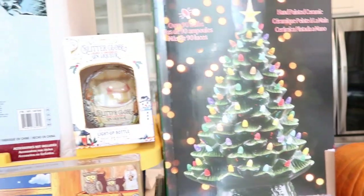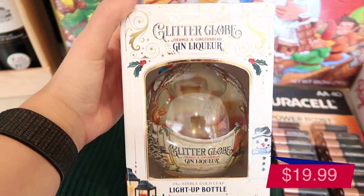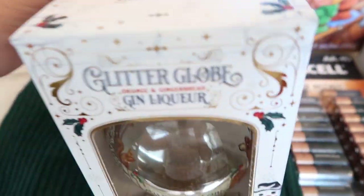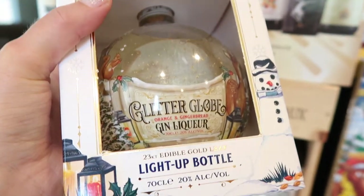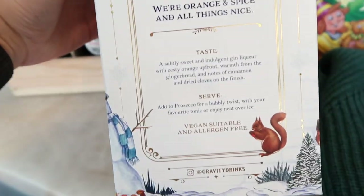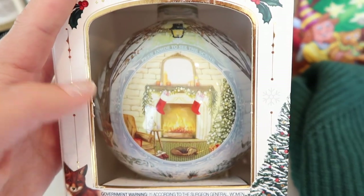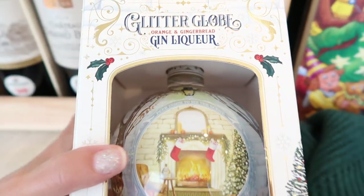I'm going to show you again because I am so excited about this glitter globe gin liqueur. It's an orange and gingerbread liqueur and it's a light-up bottle. You're telling me this thing not only glitterizes - do you see the little gold flakes - it also lights up? It contains 23-carat edible gold leaf. It's also vegan suitable and allergen free. And look at this gorgeous painting on the back - I'm turning this into a candle once the gin is gone.